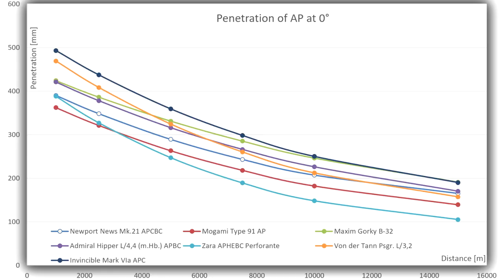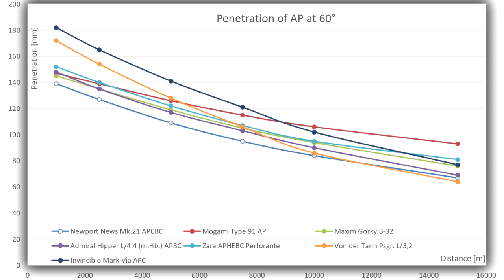At 60 degrees angle of attack, or 30 degrees of impact, the picture changes vastly. Newport News is the bottom line — worst — again, unsurprisingly, with the 11-inch and 12-inch shells head and shoulders above everybody else. But the Mogami — previously one of the worst — is now the best, and the Zara is second, which was also previously one of the worst. Then comes the Invincible and Maxim Gorky, then the Admiral Hipper, then the Newport News. So the myth of the super-heavy AP easily penetrating all sorts of deck armor is certainly not true in this data.